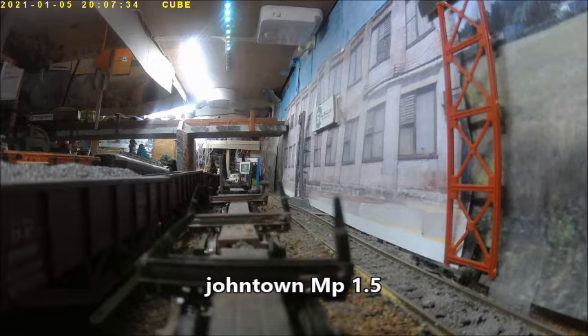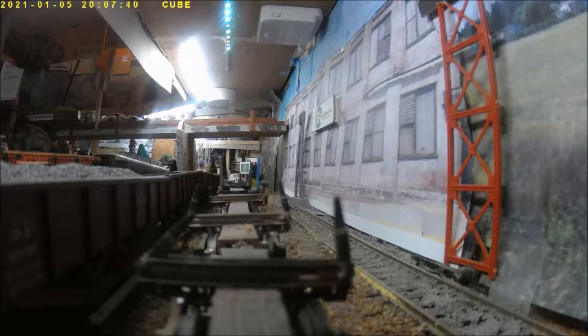John Town, mile post 1.5. Near where once was the museum in John Town — now they've moved into Elk Valley. Our local switching job is just coming around the bend. You can hear it whistling for the crossing.